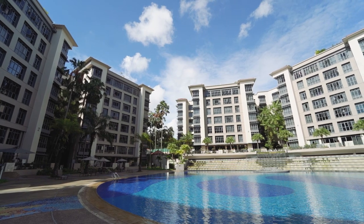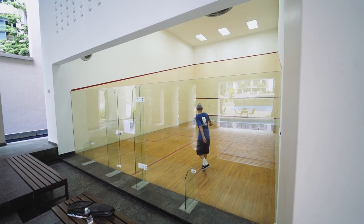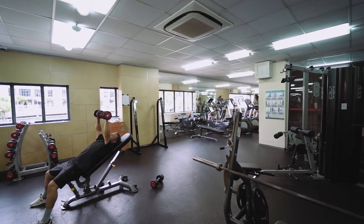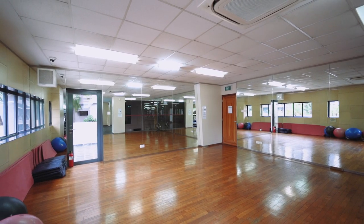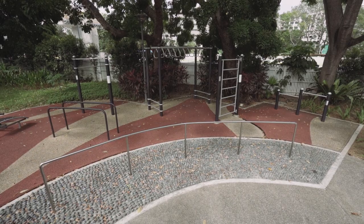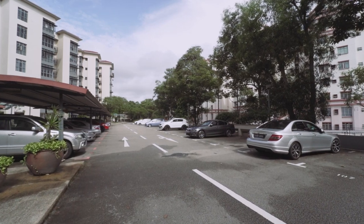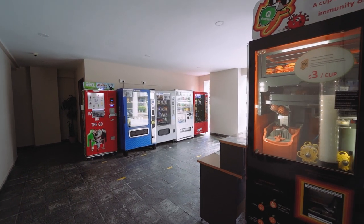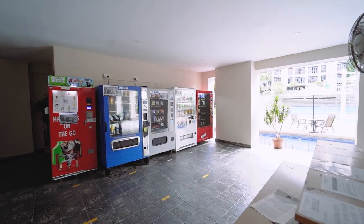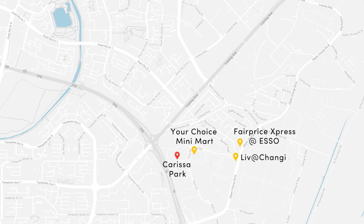Carissa Park has full condo facilities with not one but two tennis courts, two swimming pools, a squash court which is really rare these days, a gym equipped with the latest equipment and weights as well as a dedicated dance or yoga section. For the outdoor fitness area, there are multiple areas for adults and elderly to do their workout. There is also dedicated basement car parking for residents and ample parking for guests at level one. Residents can grab snacks from dispensary vending machines on-site or daily necessities from the minimart at the opposite condominium.